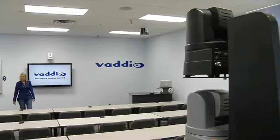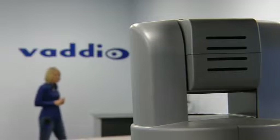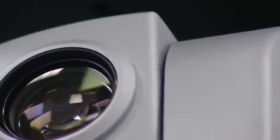AutoTrack 2.0 is Vadio's revolutionary high-definition camera tracking system. With its Smooth Tilt camera tracking software that uses predictive motion analysis algorithms, automated camera tracking is now equal to the performance of a camera operator.